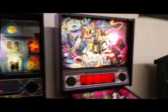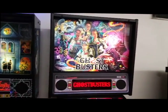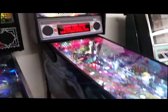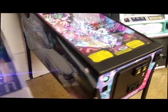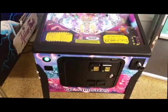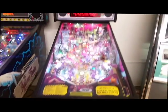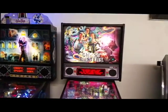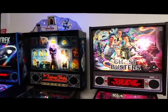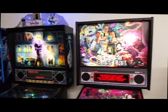Here's the latest and greatest Stern — this is the Stern Pro Ghostbusters. We got loads of Ghostbusters Pros in stock. We have Star Trek in stock, we have Kiss in stock, Game of Thrones. We have Ghostbusters Premiums coming in, and all the sold-out LEs are shipping or shipped already.